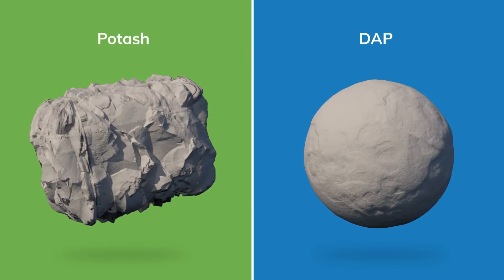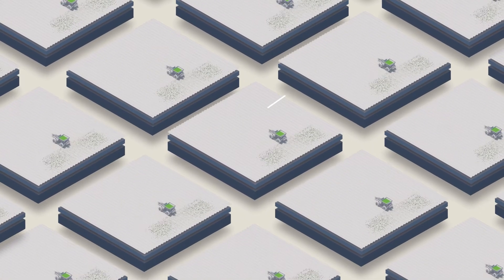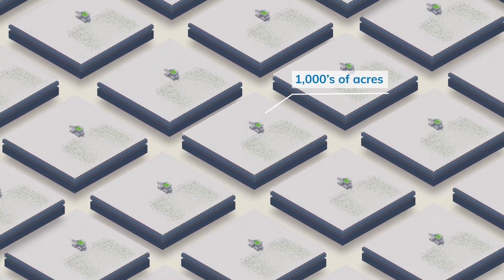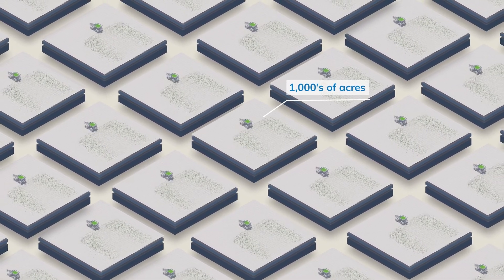Unfortunately, production agriculture is seasonal and thousands of acres must be applied rapidly in short windows when field conditions are fit for field work, so frequent recalibration is not practical and therefore often does not get performed even when needed.